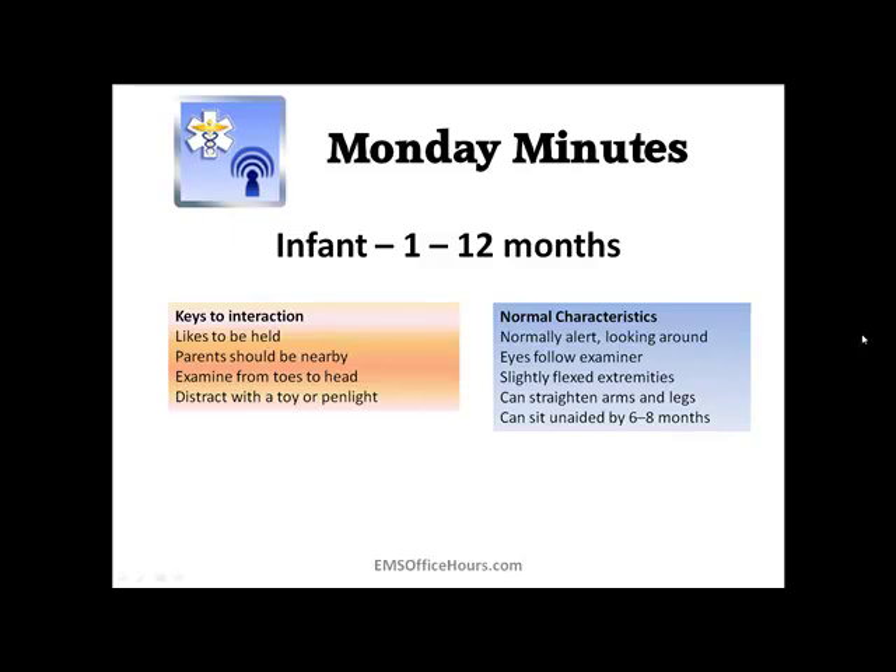Infants aren't able to speak, so you're going to get a lot of crying and agitation. You should be able to tell pretty quickly if something's going on. A patient that would normally be crying or upset when frightened by the ambulance lights — if instead they're lethargic, their color's not good, there's delayed capillary refill, or they're having trouble breathing, those are all things to guide you toward other interventions. Think about those keys to interaction and what normal characteristics look like for that age range.